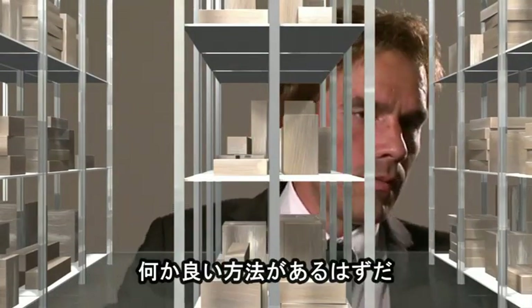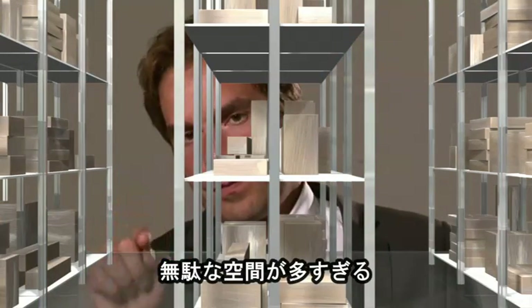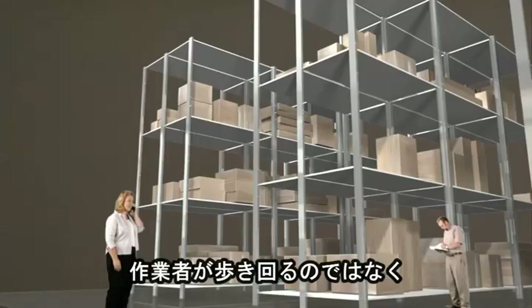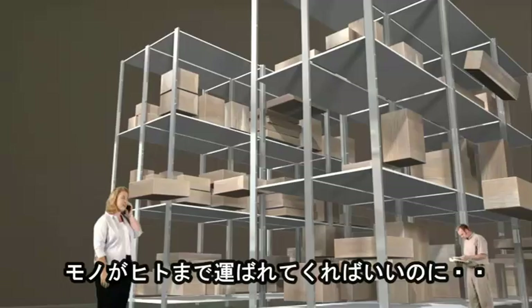There's got to be a better way. So much empty space, too little efficiency. I need to make more out of less. If only I could make the goods come to my employees instead of them having to walk for miles a day to get the goods.